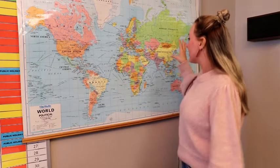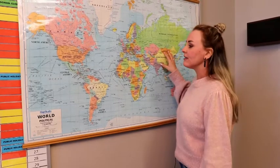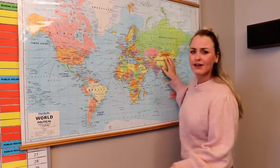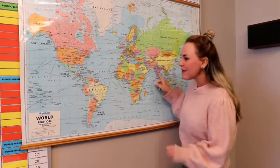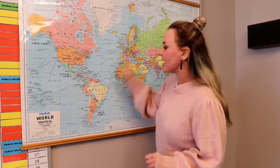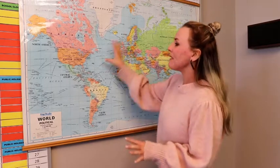In grade 10, we start with the old dynasties and empires. We have the Ming dynasty in China, the Mughal dynasty in India, and we go to the Aztecs and the Incas in South America. Then we look at how the Spanish conquered the Americas and we examine the transatlantic slave trade.